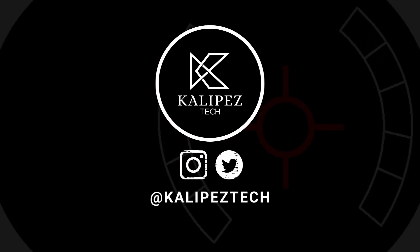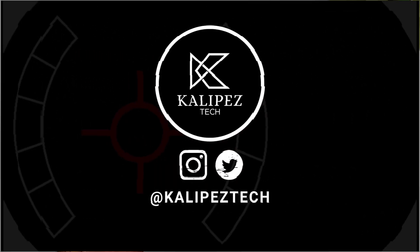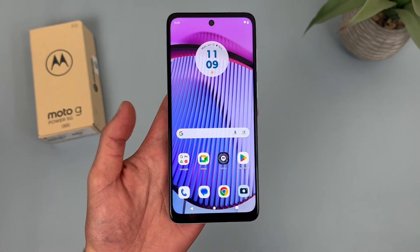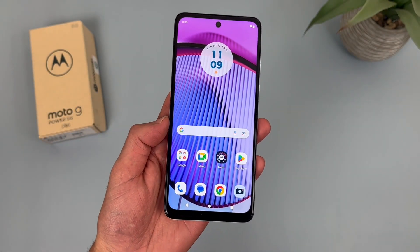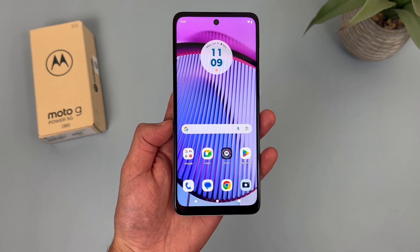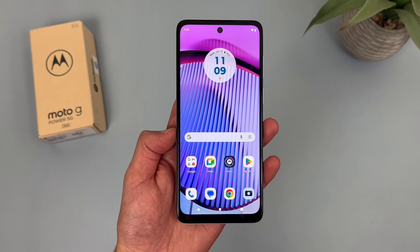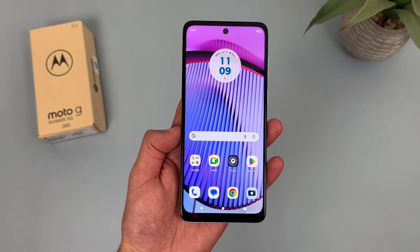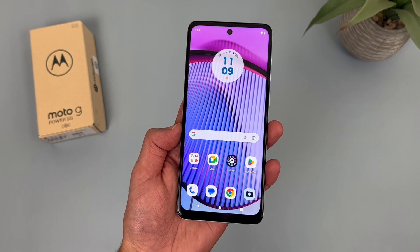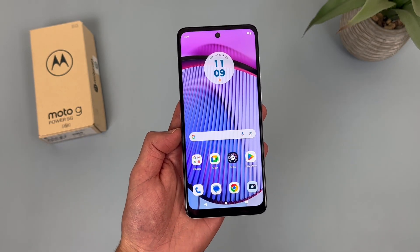What's going on everybody, Kalipas Tech here coming back at you with another video. In this video, we're going to be taking a look at the Motorola Moto G Power 5G and going over whether or not it's a good phone to buy in 2023. If you do end up wanting to learn more about this phone, be sure to check out the description, where I'm linking to several other videos about it, as well as some information about pricing, availability, and some of my favorite smartphone accessories. But with that being said, let's get into it.